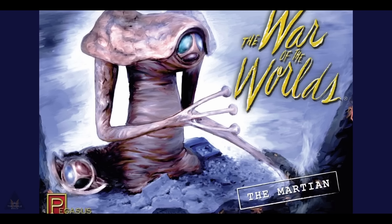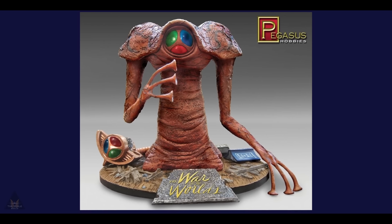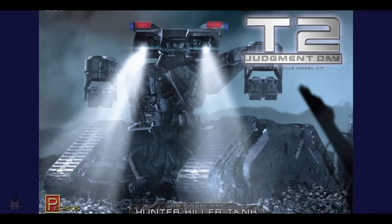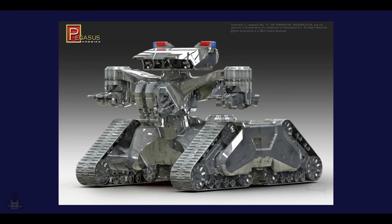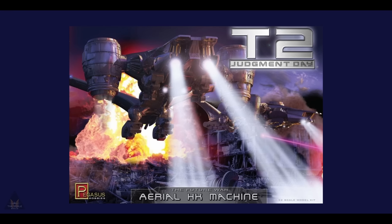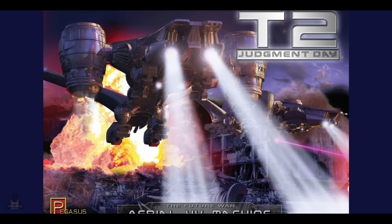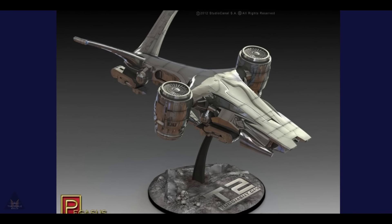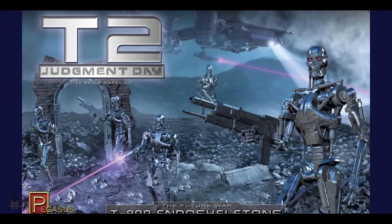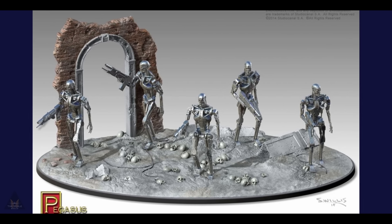If the War of the Worlds floats your boat, Pegasus Models also have the creature from the latest War of the Worlds film in 1:8 scale. If you like Terminator 2: Judgment Day, you can make the Hunter Killer tank in 1:32 scale from Pegasus Models, as well as an aerial HK machine also in 1:32 scale. Pegasus Models are also doing the T-800 endoskeleton androids — or robots, whatever you call them — in 1:32 scale.